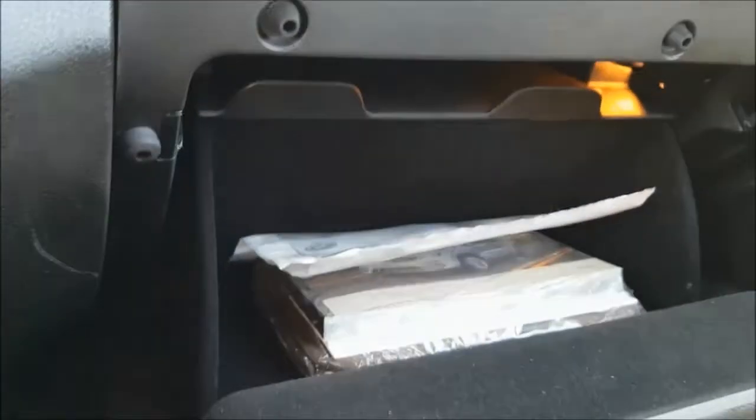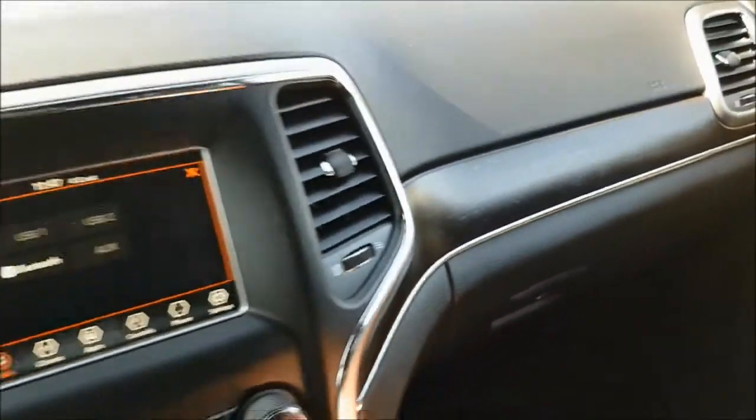Looking into your center console, you'll notice that you have tons of storage space. And your glove box is lockable so you can keep all your valuables safe and out of sight.